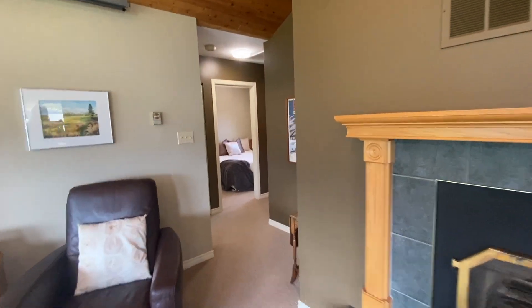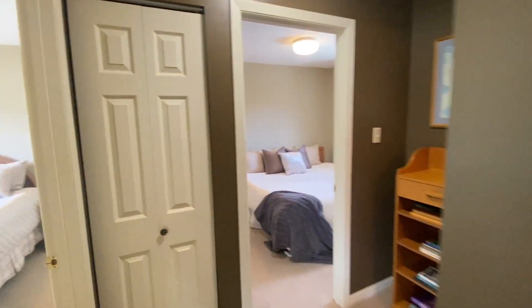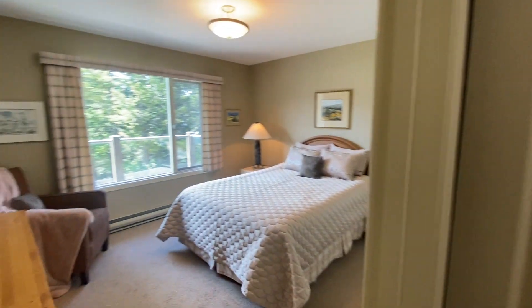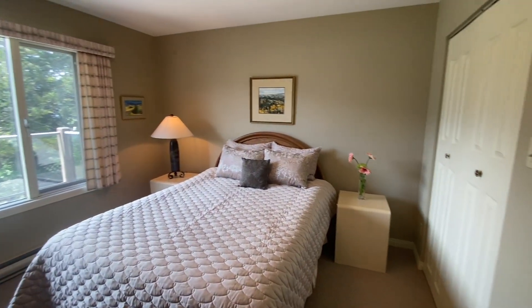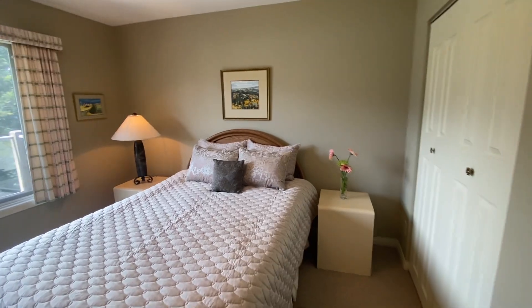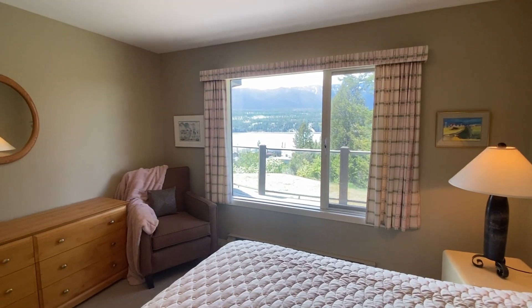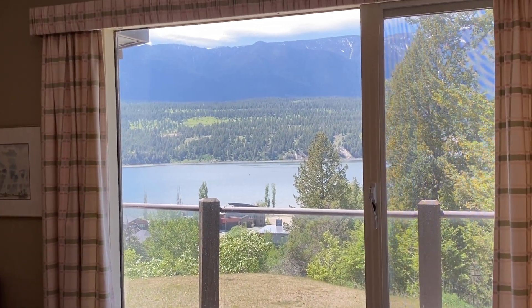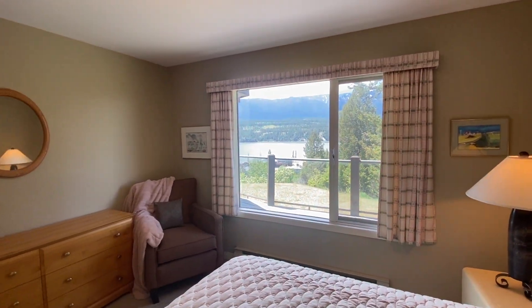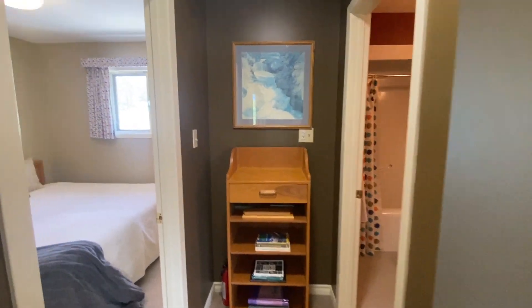I call this a bungalow because it has the primary bedroom on the main level. Isn't this lovely? Beautiful. Peaceful. Would you look at that view? Do you want to wake up to those mountains and that water every morning? This is your chance. You have to seize the moment — this does not come along every day.